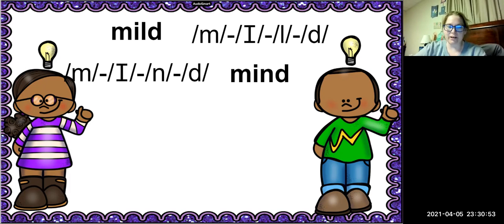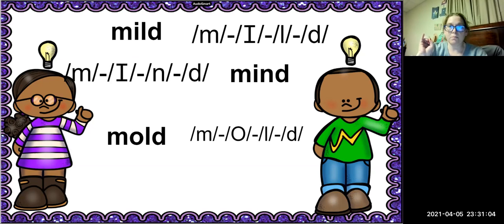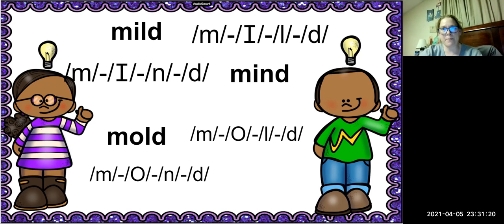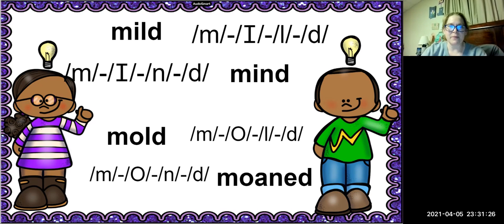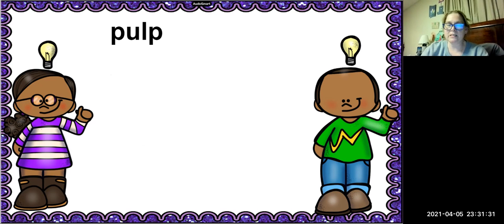Mind is the new word. Very good. The next word is mold. How many sounds are in the word mold? We have four sounds. We're going to change the -LD in that blend to -N. See if you can figure out what that word is going to be — moaned. Very good, the word is moaned.